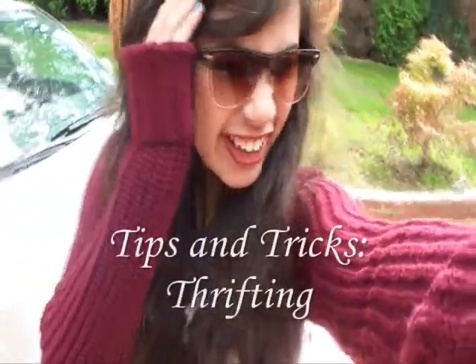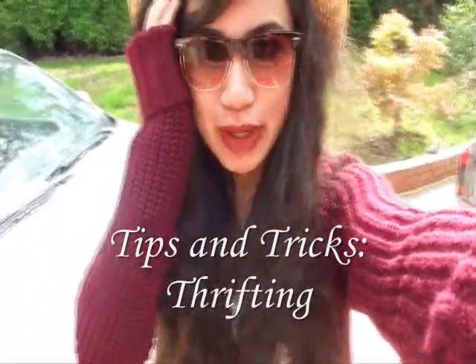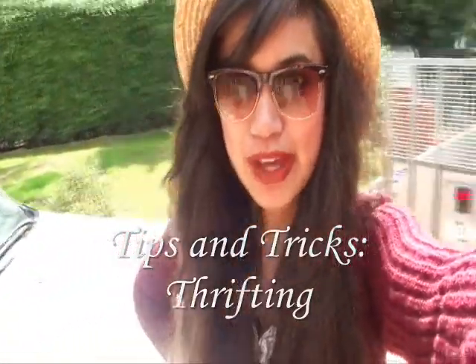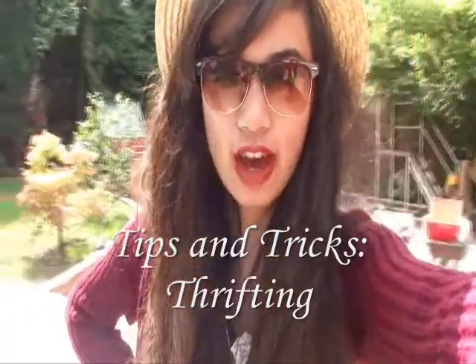Hey, it feels a little bit weird shooting outside, kind of being a bit quiet just in case the neighbours hear, because that would be a bit embarrassing. And my dad's about to walk out, which would be equally embarrassing. But yeah, I'm just about to shoot my charity shop video showing you tips and tricks and stuff. So I hope you enjoy. Hi.